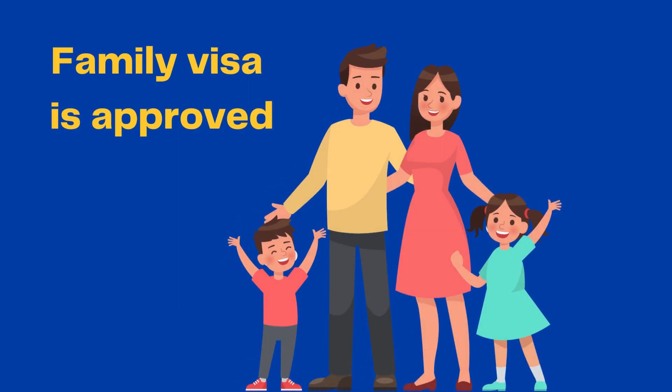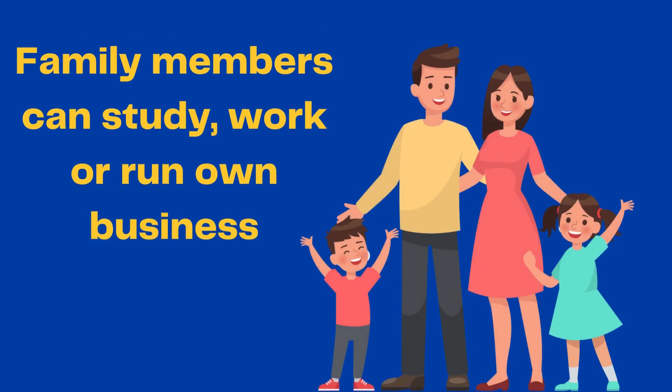Your family can accompany you, and family members can study, work, or run their own business. Your spouse does not need a separate work permit, but if he or she is going to work in the same company or in a company which is interconnected, then the spouse also needs a separate work permit. Working in Denmark continuously for 4 years also gives you the opportunity to apply for PR.